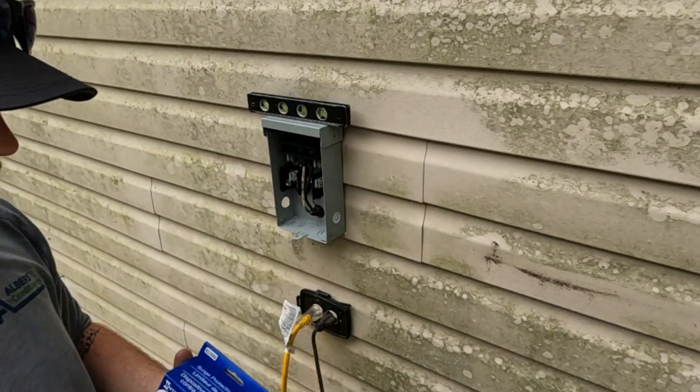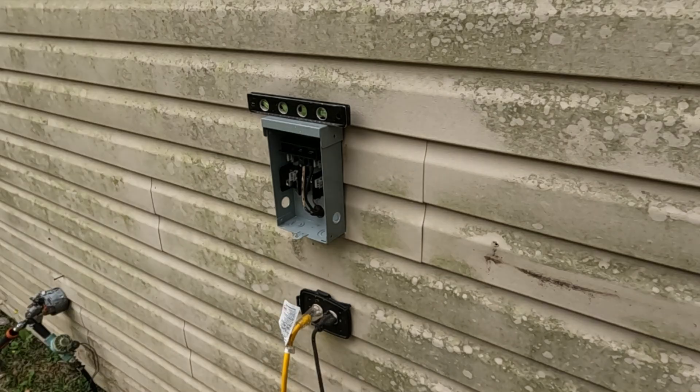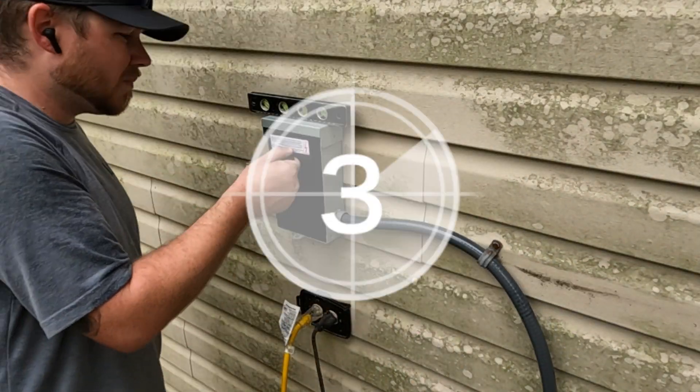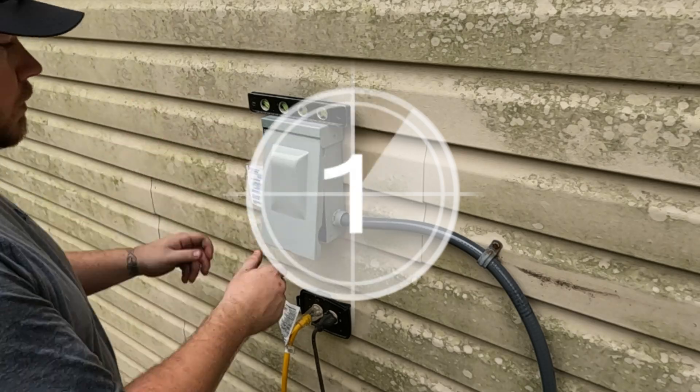This system is also insanely quiet. I had taken a customer out to a unit and had a conversation with them while the condenser was running next to us, and they had no idea. But don't take it from me — listen for yourself.